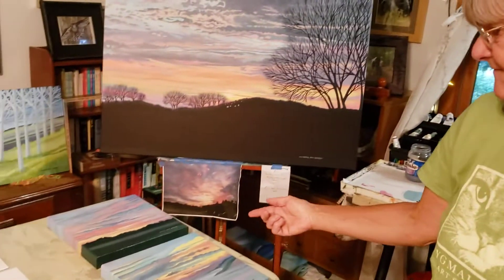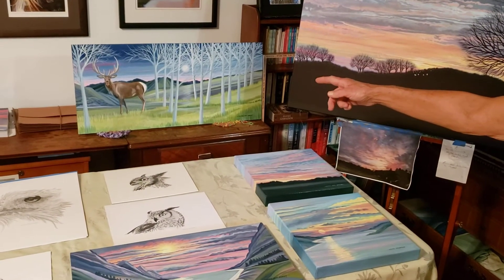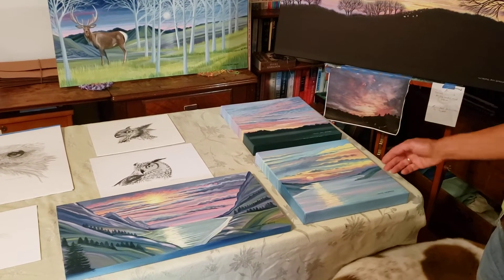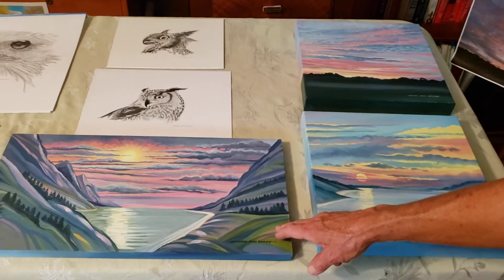And then I'll show you a few other things I've done this past spring. I've done the deer oil painting, and a couple of small sunrises and sunsets. This one was over Lake Monroe. This one was just made up out of my head.